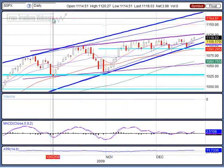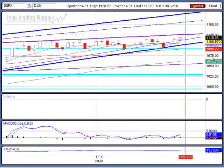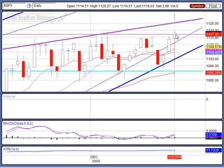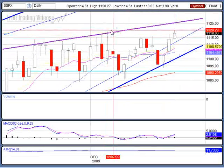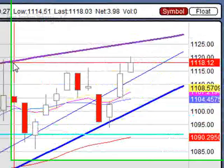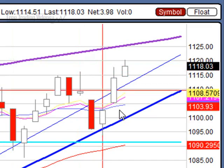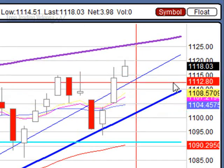Here's the S&P daily — we did pop, we have a higher high, higher low. We went as high as 11.20, closing at that 11.18 area, and we said that would probably act as resistance, and sure enough it did for the day.